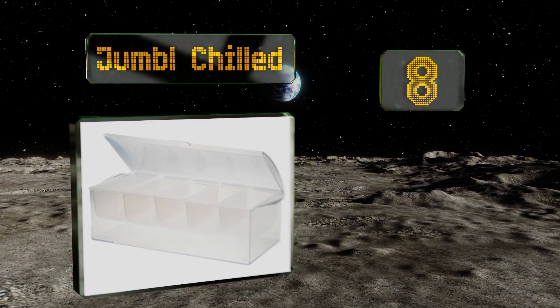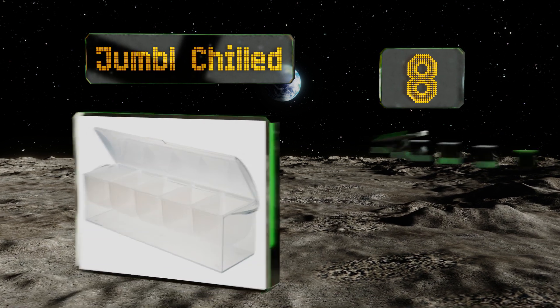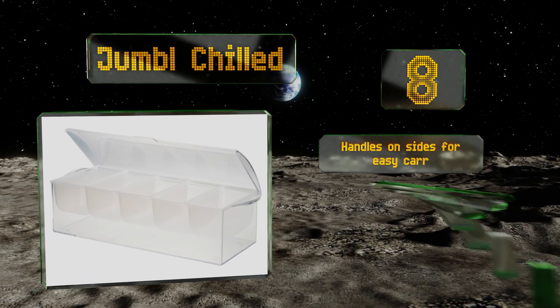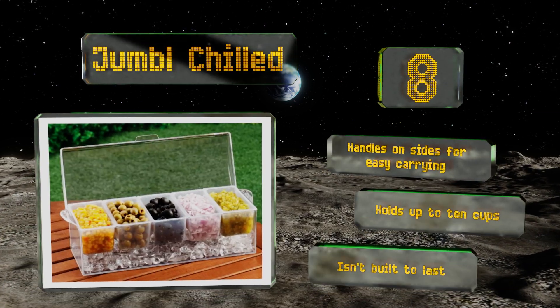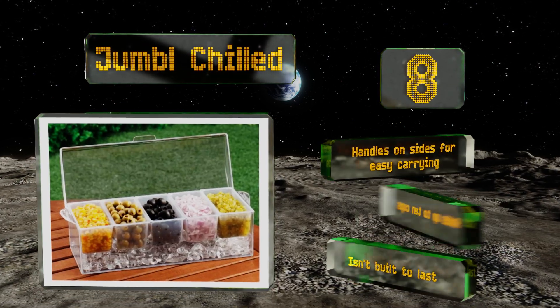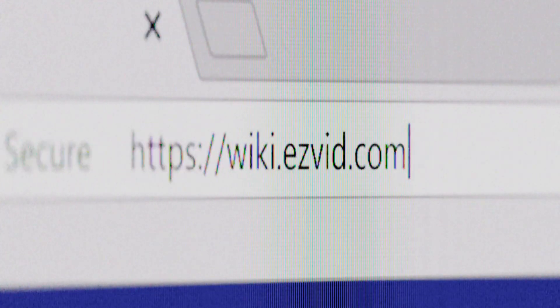Coming in at number eight, if you're planning on setting up a cocktail, dessert, or salad bar, then there's no better way to display garnishes, dips, spreads, and condiments than with the Jumbl Chilled Plus. Each compartment can be lifted out separately, which makes cleaning all the more simple. It's got handles on the sides for easy carrying and holds up to 10 cups, however it isn't built to last.